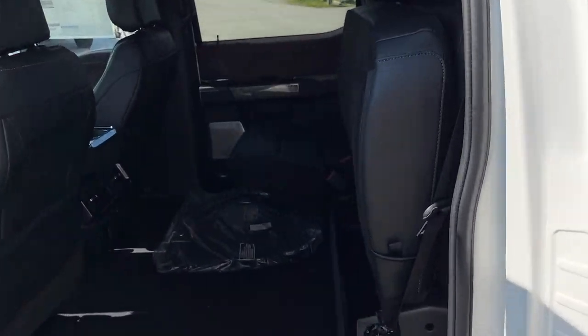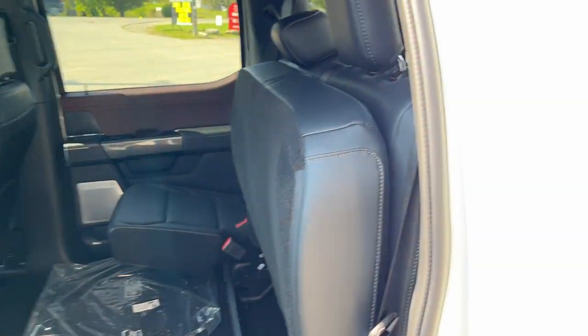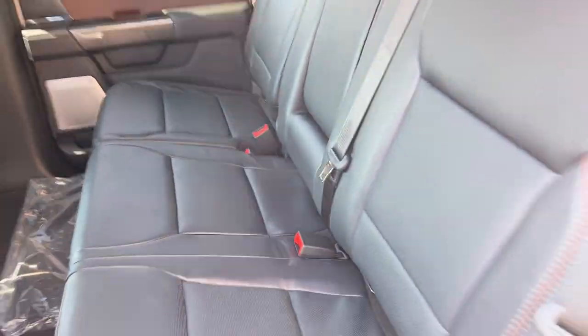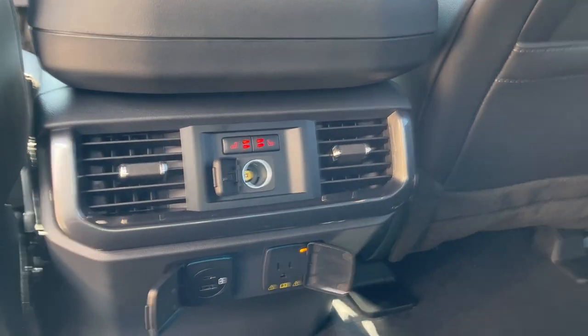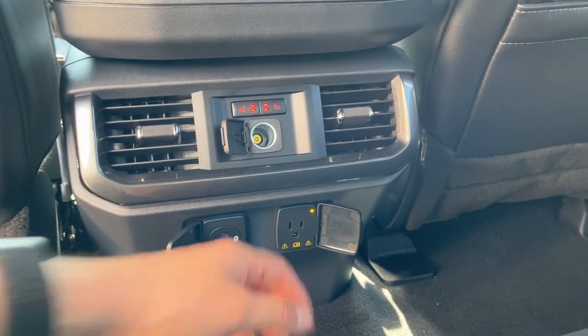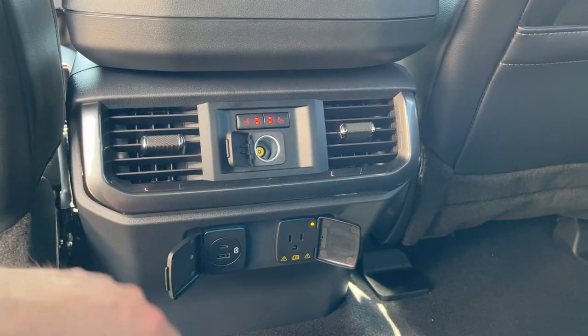Coming around to the interior, plenty of space back here. I have the seats folded up right now, but they are black leather trim seats, really comfortable in the front and back. Back here you do have heated seats, USB ports, three-prong power, a 12-volt outlet, your own climate vents, and some storage behind the driver and passenger seats.